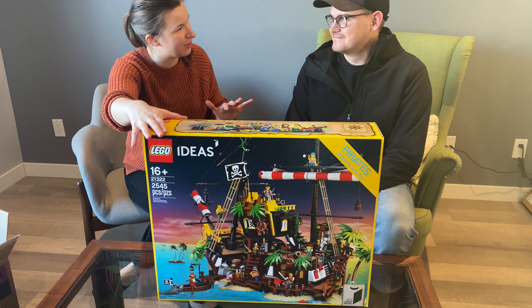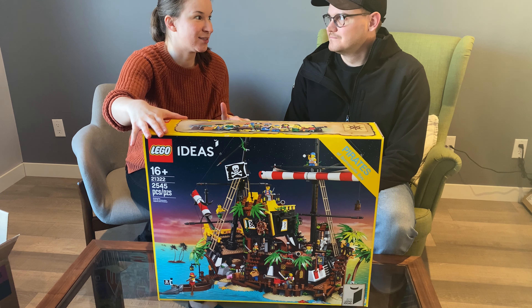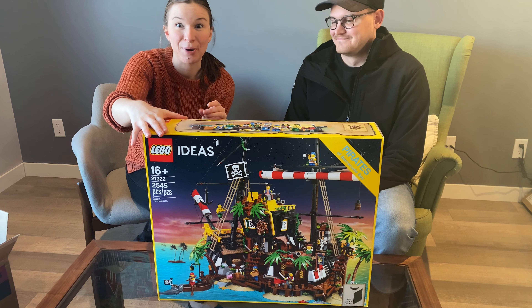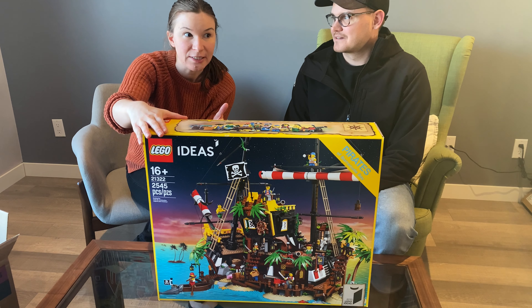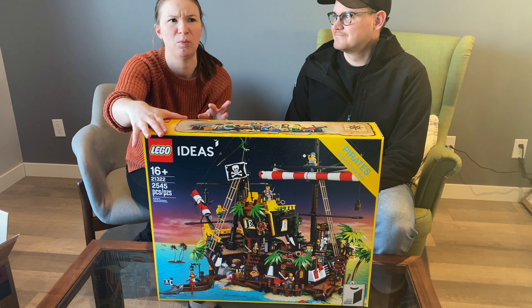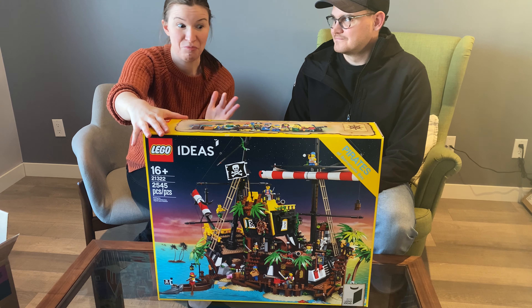We saw this set when we started seriously collecting Lego again, but it was on the back burner — are we going to get it? We didn't, and then right when it was retiring we were like, we really want this. But we couldn't buy it anywhere. Then Toys R Us showed it in stock at two stores a couple of hours away from us.